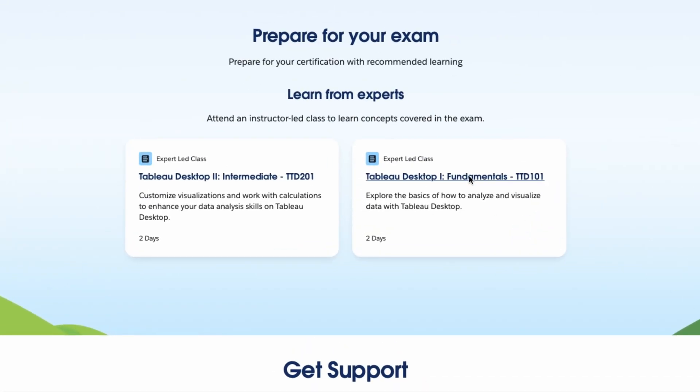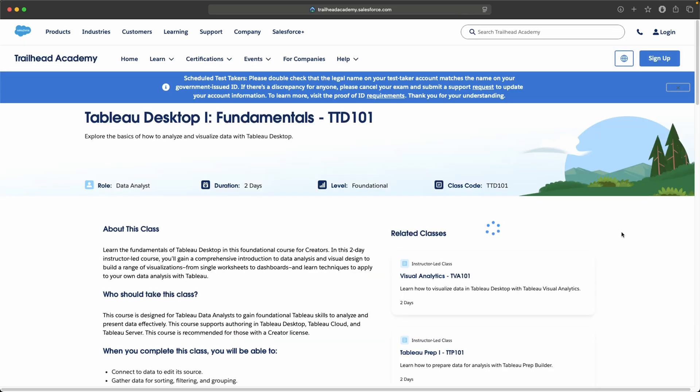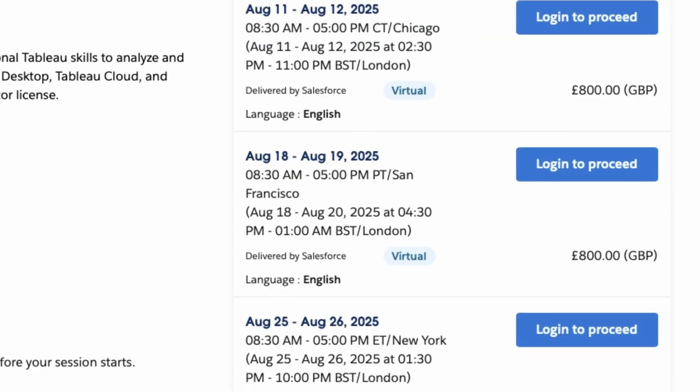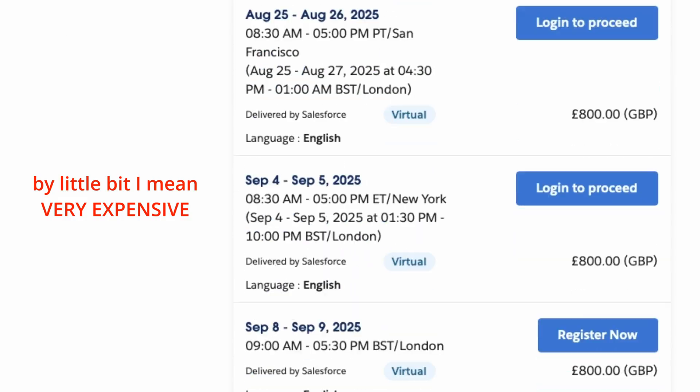And in case you're wondering why I didn't recommend learning from Tableau directly, it's because their official expert-led classes are, let's just say, a little bit expensive and completely out of budget for most people.